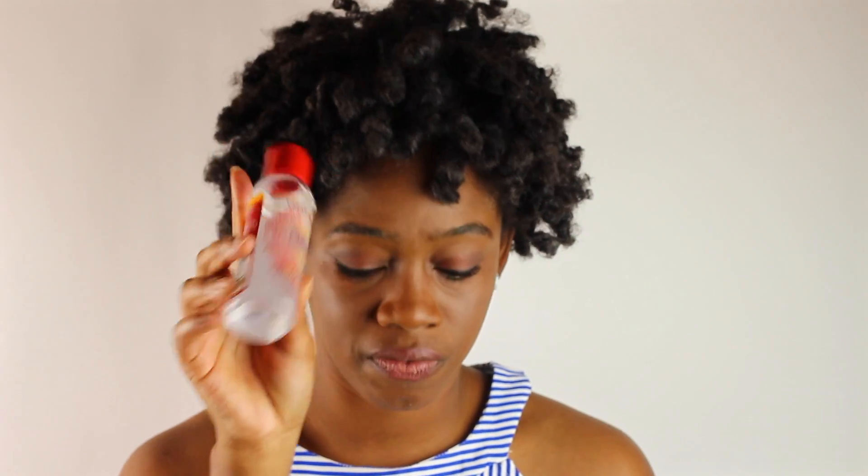I also tried their Creamer Nature Argan Oil Heat Defense when I flat ironed my hair. So this was the heat protectant that I used to flat iron my hair. And yeah, my curls came back, so I can't say anything bad about that set of products.